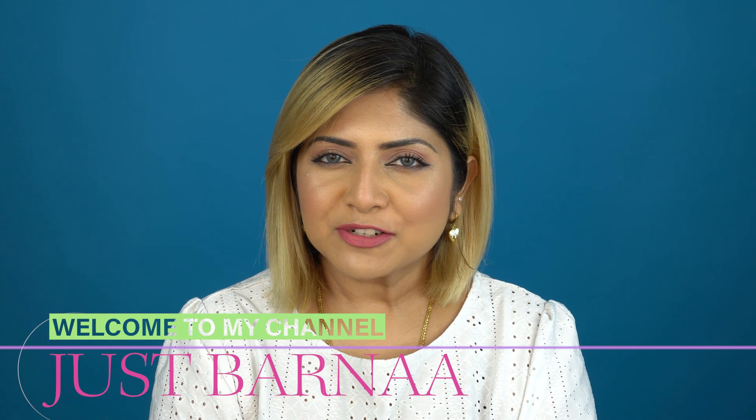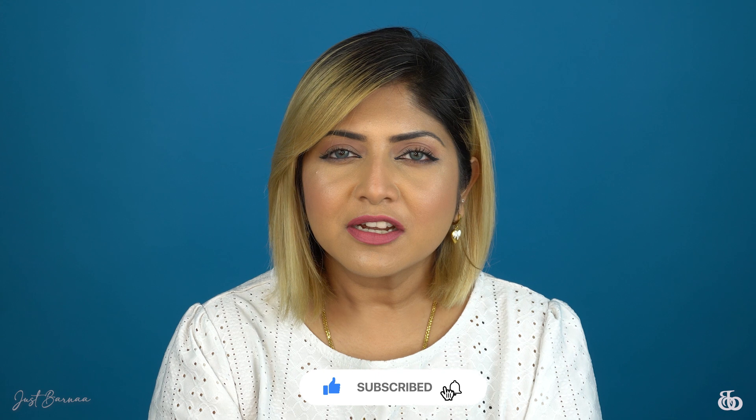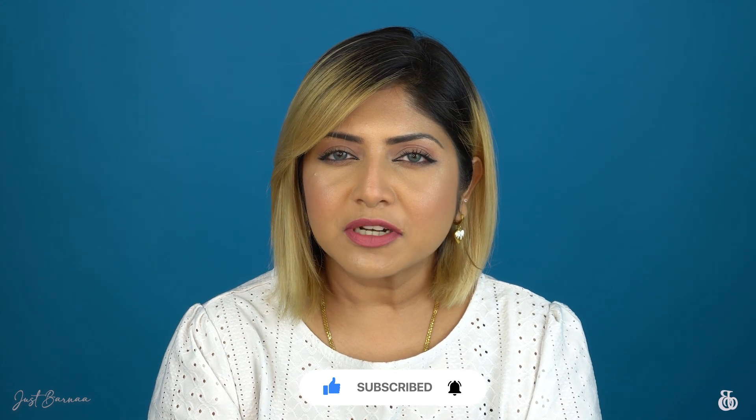What's up beautiful people, welcome back to my channel, and those who are seeing this face for the first time, hi! This is Borna. I make videos on makeup, skincare, hauls, and reviews. If you are interested, please take a moment to subscribe to this channel and turn on the notification button so that you don't miss any of my posts.